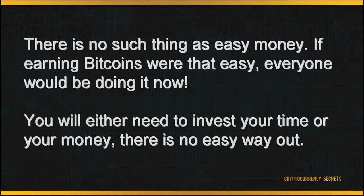I've already listed the possible methods to earn your Bitcoins. Always remember, whatever method you choose to venture into, there's no such thing as easy money. If earning Bitcoins were that easy, everyone would have done it by now. In each of the methods listed above, you'll either need to invest your time or your money — there's no easy way out. Try what works for you and be patient with the results. All the best.